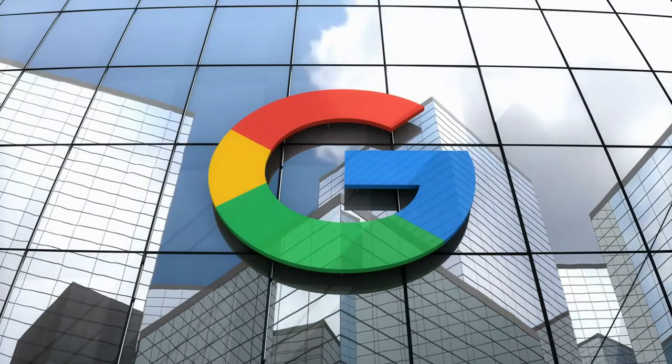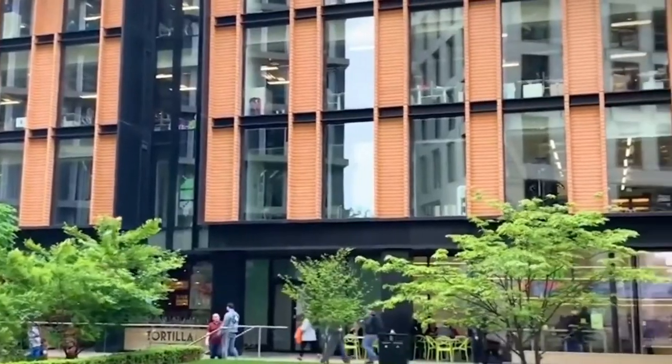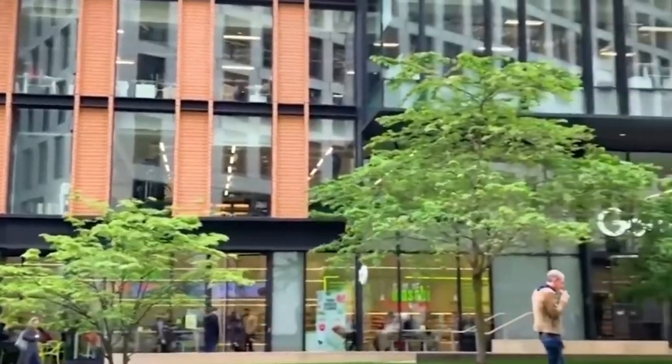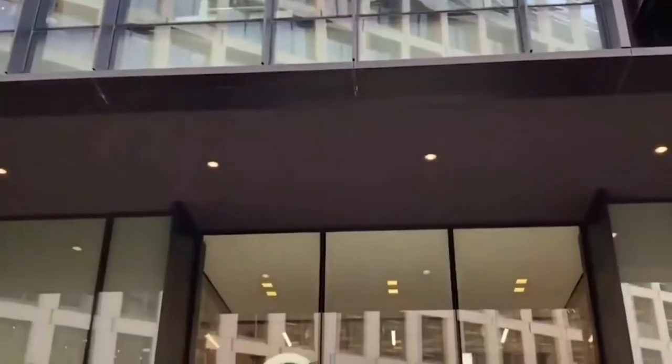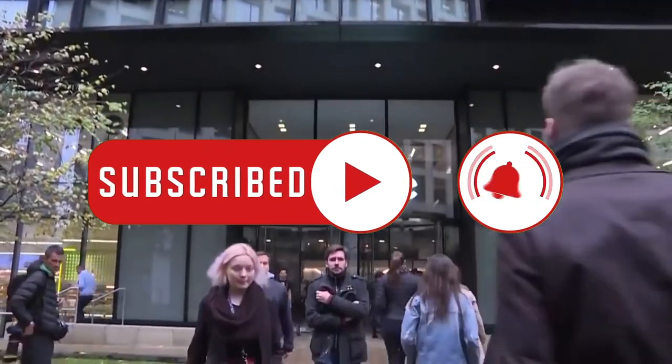With Google's expansion strengthening London's reputation as a global leader in digital technology, and with construction continuing, we can't wait to see this megastructure that will eventually become a global industry hub. But what do you think about Google's UK headquarters? We'd love to hear what you think, so comment down below. Don't forget to like, share, subscribe, and ring the notification bell for more.